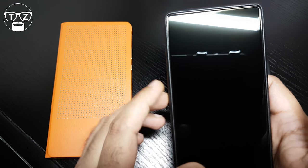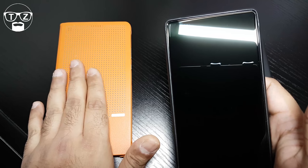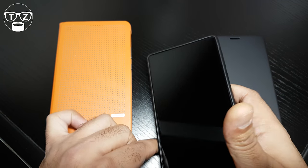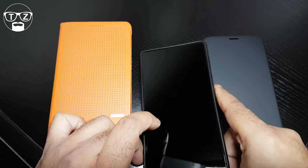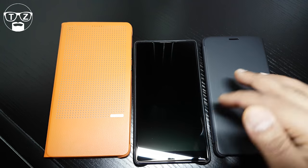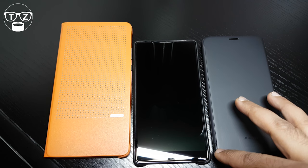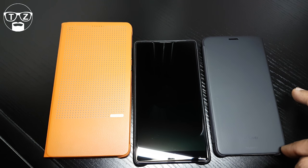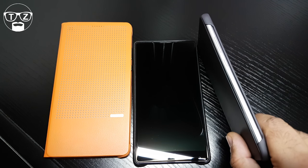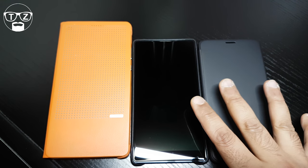Now the Huawei Mate 9 is 156.9mm in length, 78.9mm in width, and 7.9mm in thickness. So comparably size-wise, these two are near enough the same size.